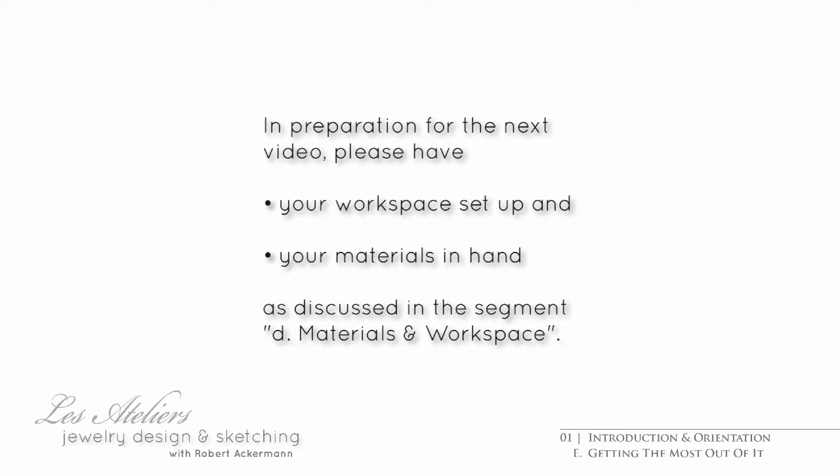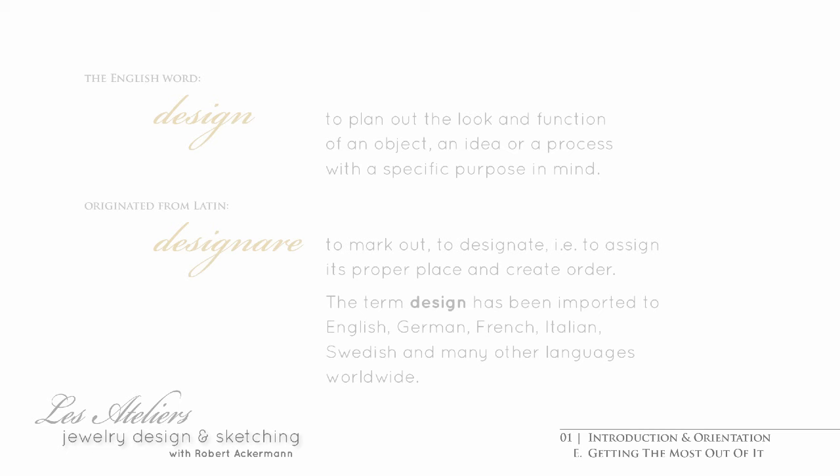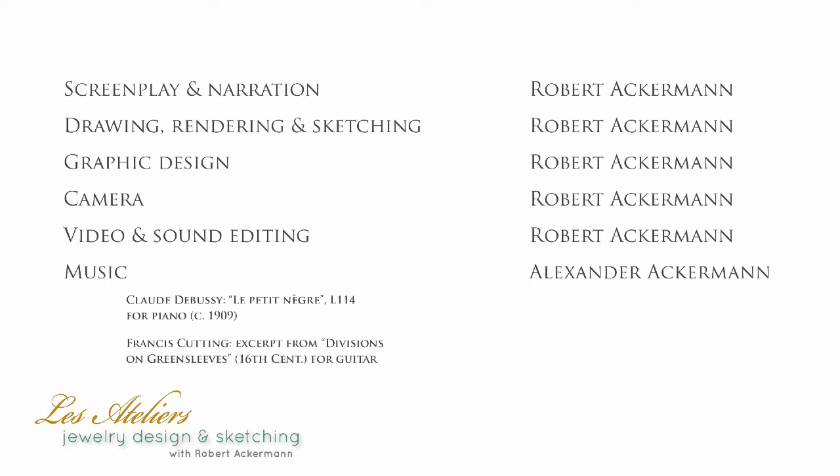And that's it for our first video, folks. No project assignment for this one, but make sure you get your materials and set up your workspace so you're functional before actually rolling up your sleeves and moving on to the next video. In the meantime, be sure to sample this. I'll see you in the next video. Bye.